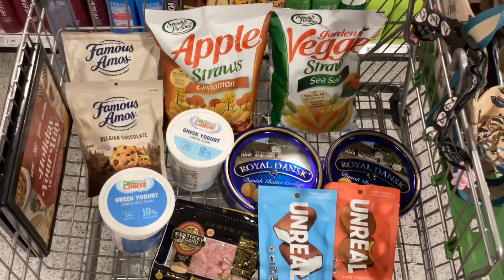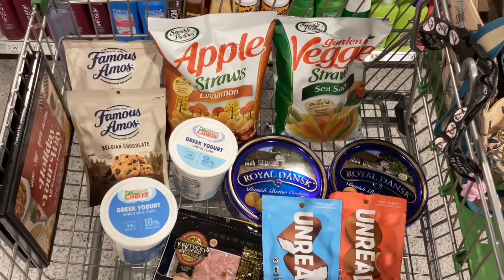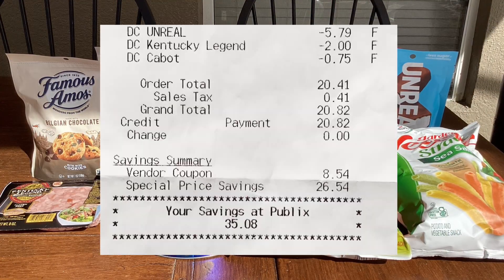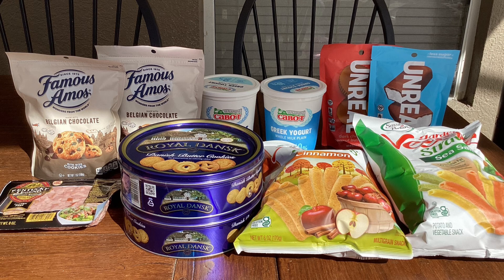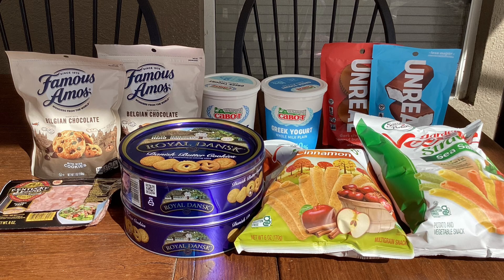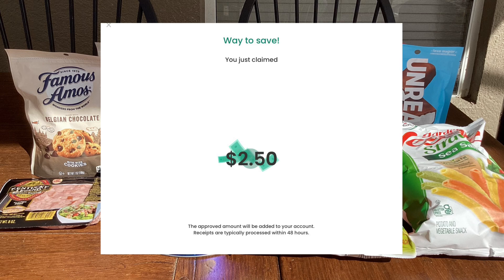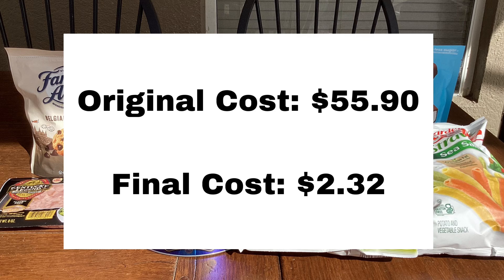Here's everything that I decided to pick up today. I'm going to go home now, submit my receipts, and then I'll let you know what my final cost was for all of this. In the store, what I paid out of pocket at the register was $20.82. From Swagbucks, I got back $12. From Ibotta, I got back $4. And from Checkout 51, I got back $2.50. That brings my final cost for all of this to $2.32.